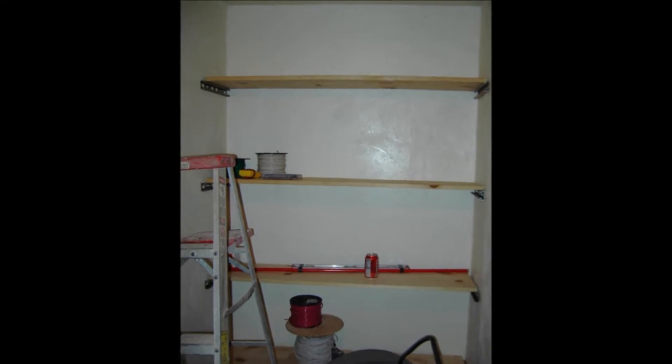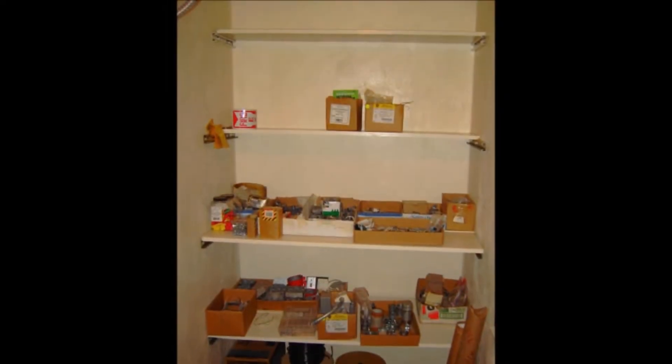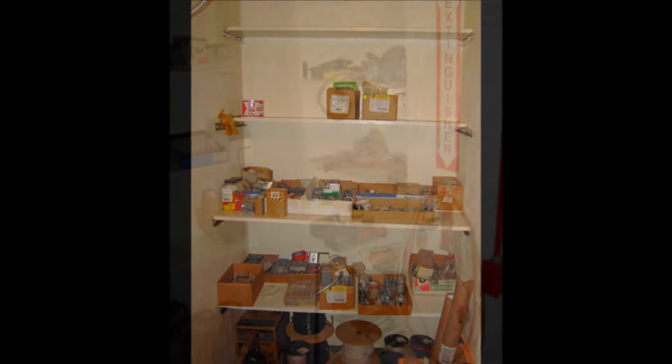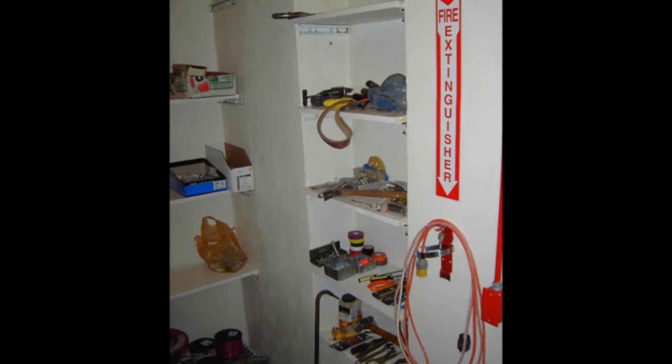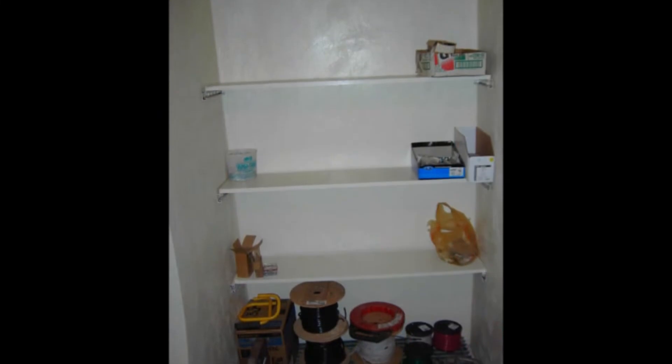You can see the other side we've already completed. We've got the borders and we've got the boards on it. Now we're starting to put our equipment and material on it.